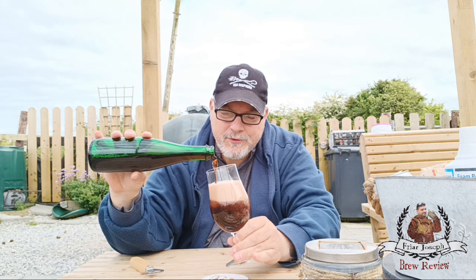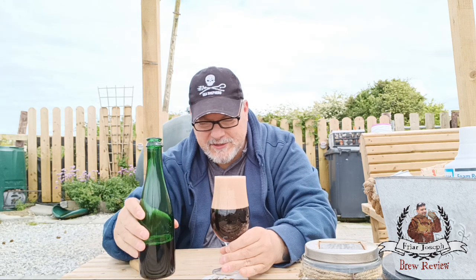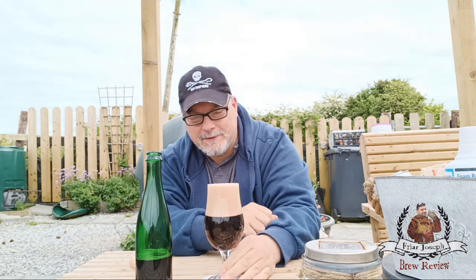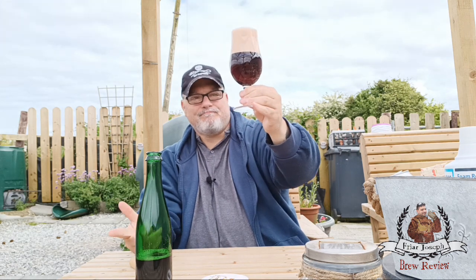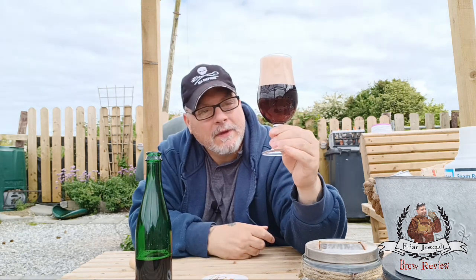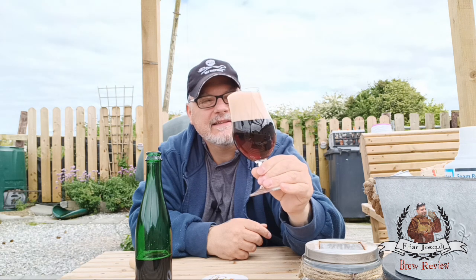You don't know if that pour is pretty or ugly, sick or what. It's dark — like a ruby color, almost like a Hobgoblin from Wychwood Brewery type ale. When you look at the head it's an off, pinky-tan color — kind of a sickly color, not very appetizing. Real tight bubbles.